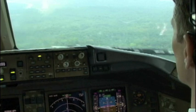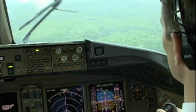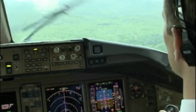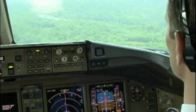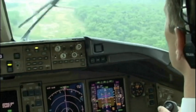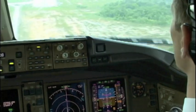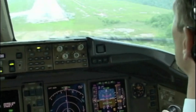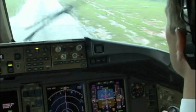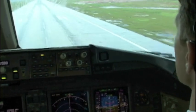Approaching minimums. 500, 400, 300, 200, 100, 50, 40, 30, 20, 10.